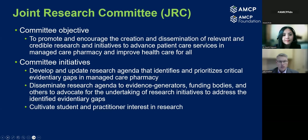The second initiative is to disseminate that research agenda to different individuals, organizations, and funding bodies to really undertake that research and those initiatives tied to that, to address those evidentiary gaps. And then finally, and importantly, is to cultivate that student and practitioner interest in actually doing the research as well.